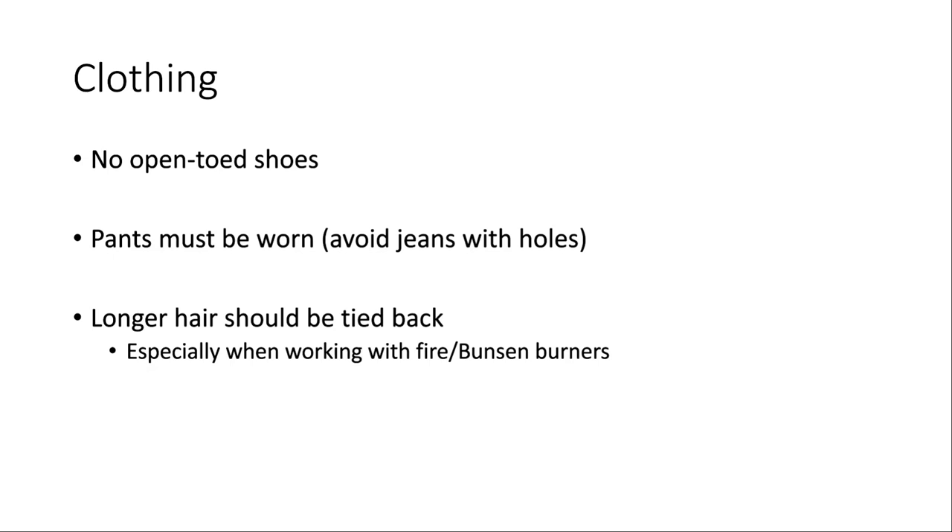This will be especially important later in the quarter when it gets warmer. If you're going to wear shorts that day, just bring an extra pair of sweatpants to throw on top while in lab, then take them off when you're done. If you have longer hair, sometimes we'll be working with Bunsen burners, so you'll want to tie it up so it doesn't accidentally get into the flame or knock over glassware. It's especially important whenever we have an open flame.